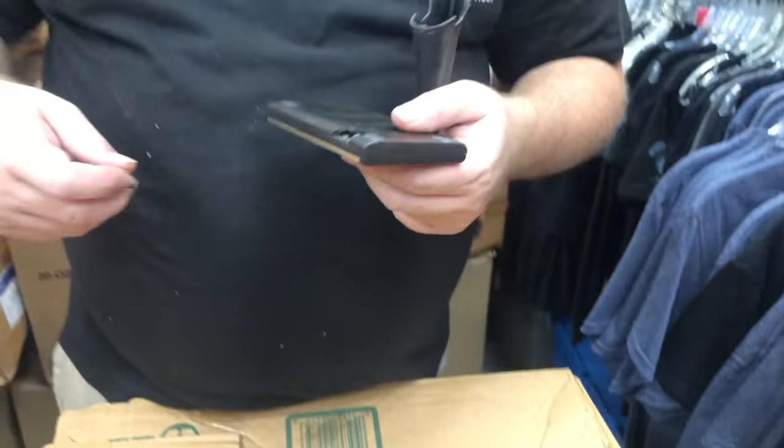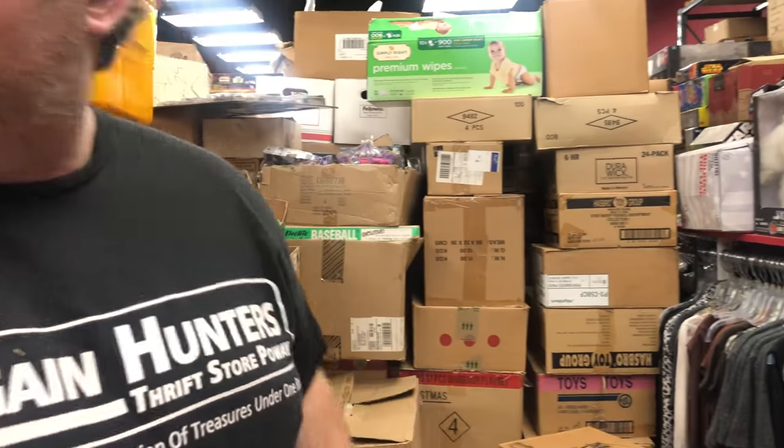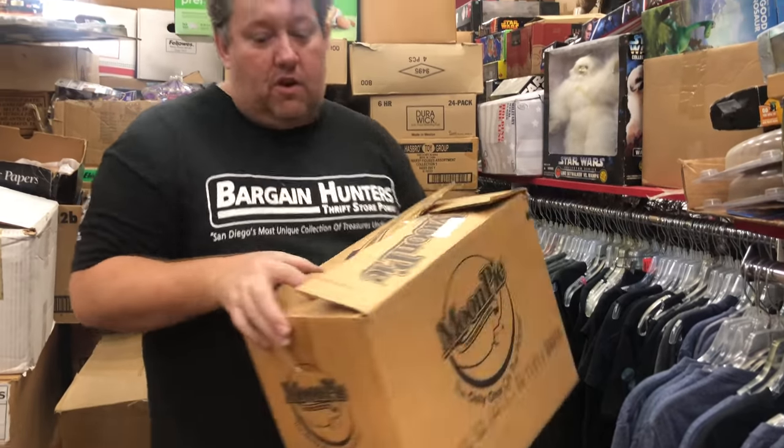Hewlett-Packard calculators, guys — do yourself a favor, get an education right now. Go on eBay and type in 'vintage Hewlett-Packard calculator,' go highest first, and see the prices you get for stuff. You're gonna be shocked if you don't know about this. I find them at yard sales all the time.